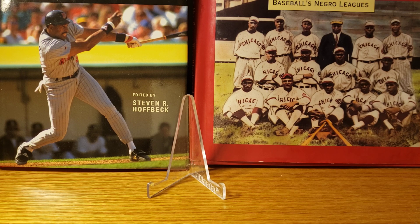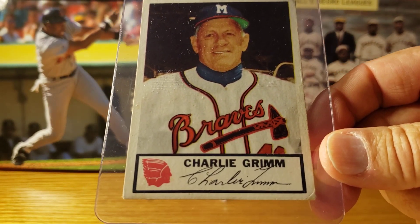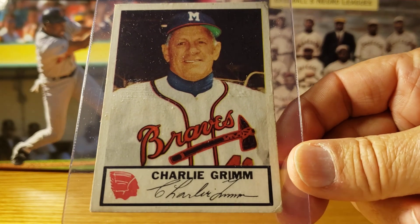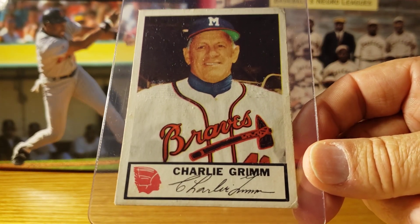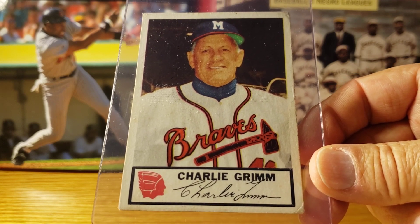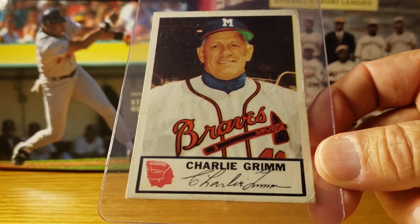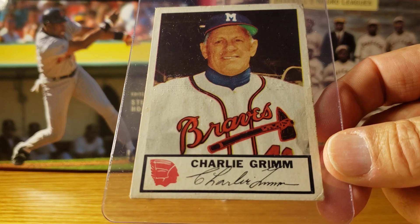We'll start off with the manager, number one card: Charlie Grimm. Charlie's probably more famous for being the player-manager in the 1932 World Series, which included Babe Ruth's called shot in game three. I like the colorized cards — you get the Braves logo on the bottom and a facsimile autograph.